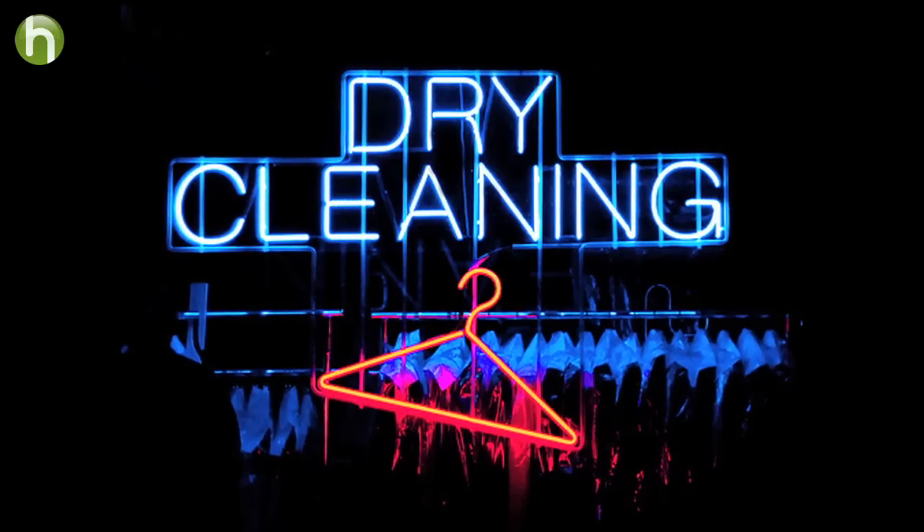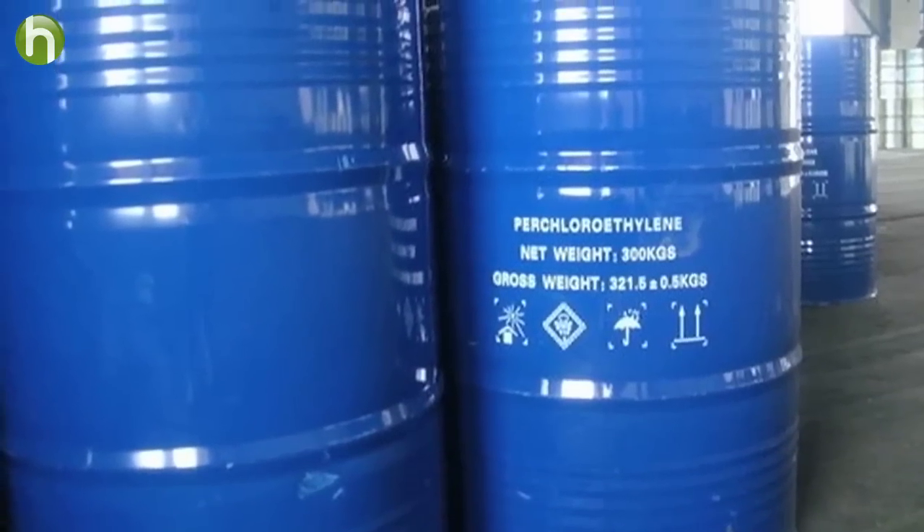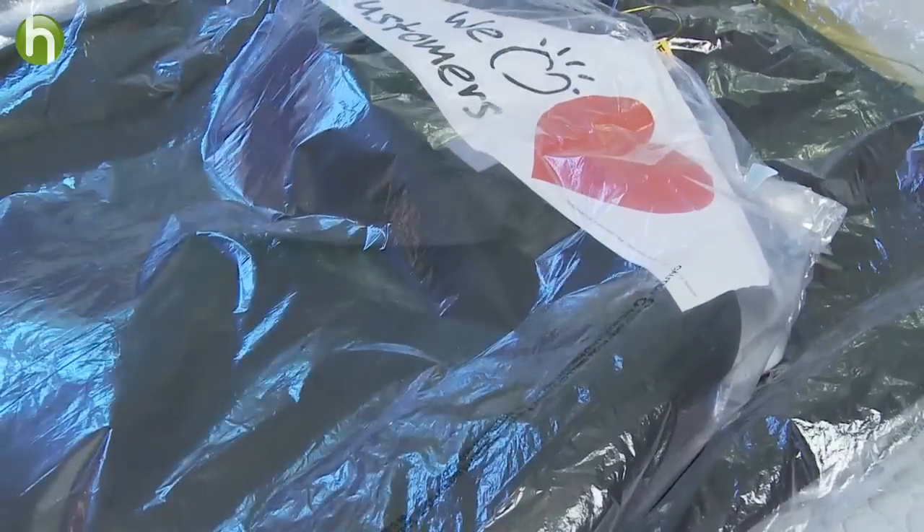Get this — most dry cleaners use a dangerous solvent called perchloroethylene, or PERC. This solvent pollutes our air and water and can cause everything from headaches to cancer.